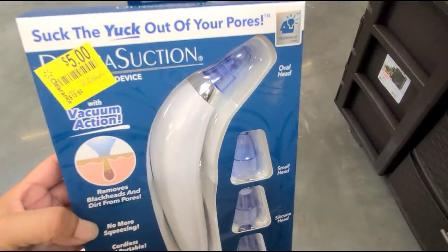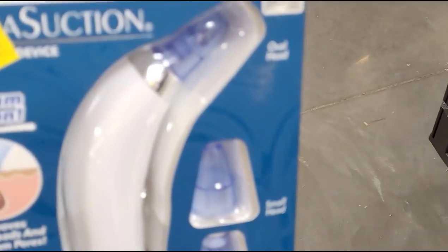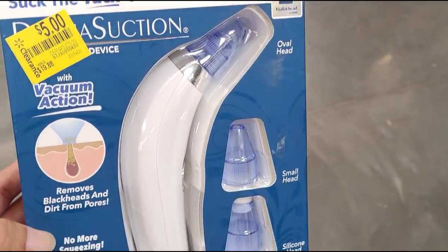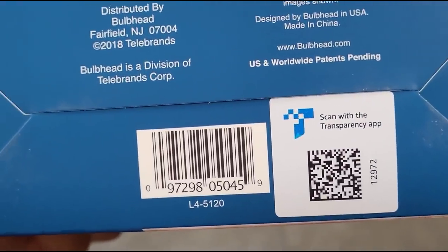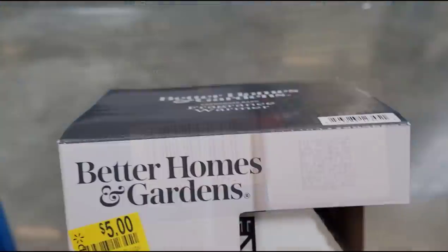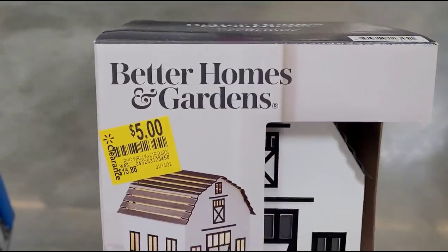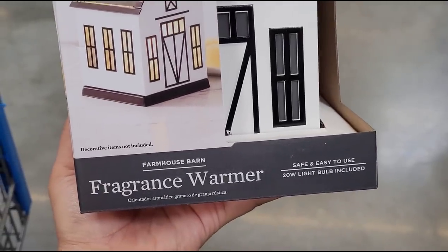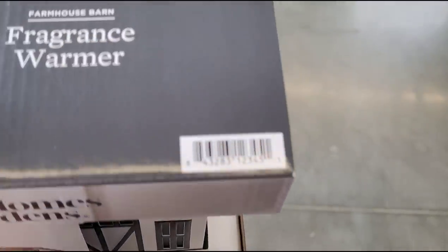I moved out of the clearance section because there were a lot of people, and I found this one here for $5 — it was $19.88. Also found a Better Homes & Gardens wax warmer for $5 and it was $15.88 — this is a cute one, I think I'm going to take this one.